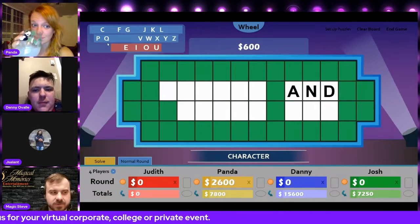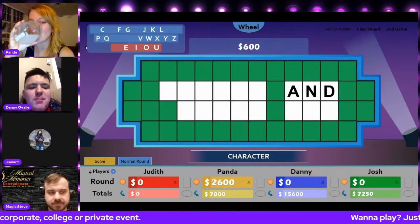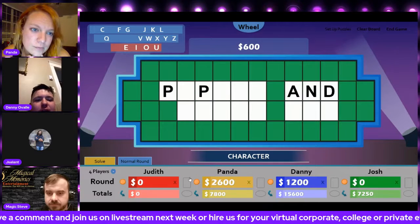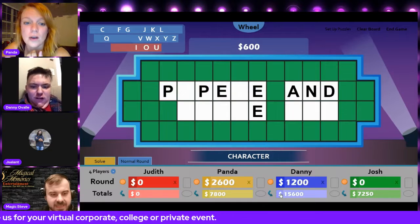Danny, you have 600 points. What would you like to do? P as in Paul. There's uno, dos P's. There's one, two, three E's. Good choice.